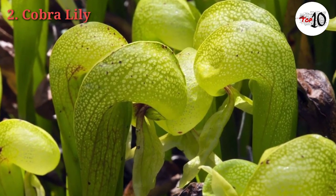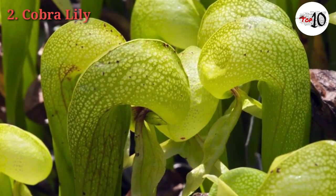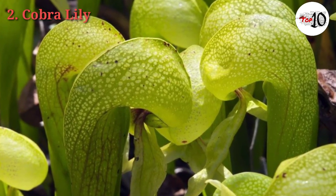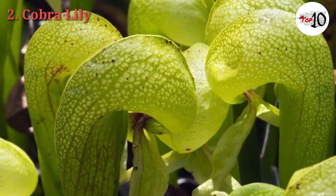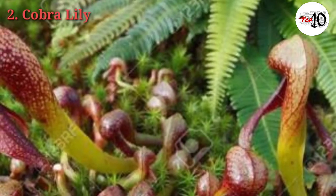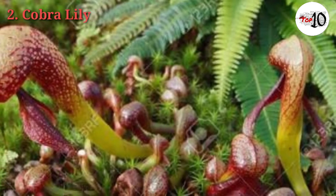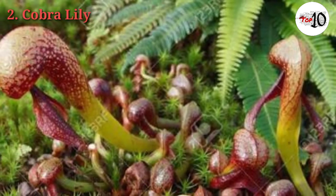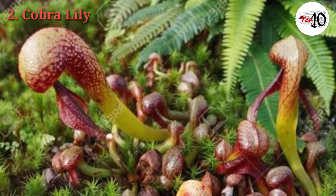Unlike other pitcher plants, the Cobra Lily's hoods are not open and they do not collect rainwater to trap and drown their prey. Flush the roots daily with fresh water and move it to shelter if temperatures are higher than 100 degrees Fahrenheit. Moisture is the most important part of Cobra Lily care — use rainwater if possible, or spring water, because the plants are sensitive to excess minerals and chemicals in tap water.